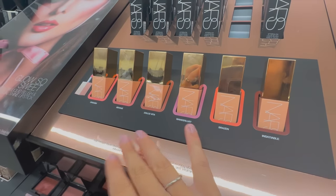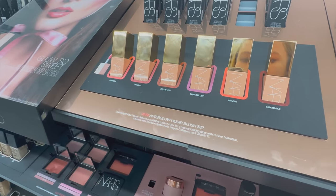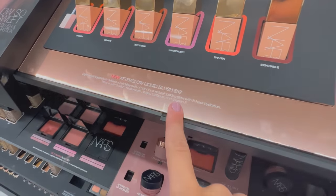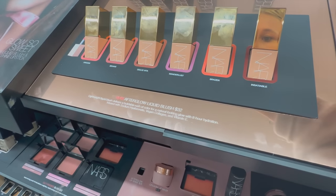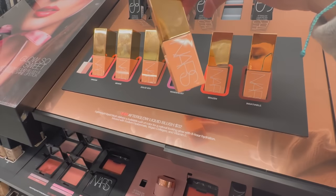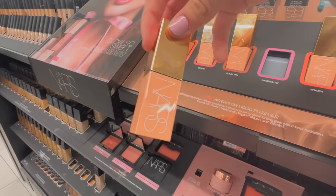We're back at NARS and every time I come in here I always want to try one of the blushes, but they're always $32 and I feel like that's kind of pricey. Then again it's NARS and it looks really good. This purple shade is the one I've been wanting to try — it looks so pretty.